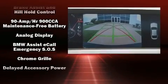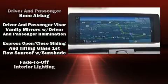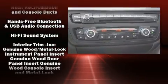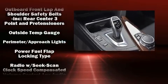BMW ensures the safety and security of its passengers with equipment such as brake assist, an emergency communication system, and 4-wheel disc brakes with ABS. For added security, Dynamic Stability Control supplements the drivetrain.